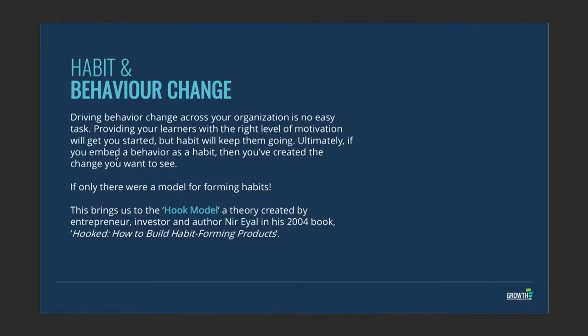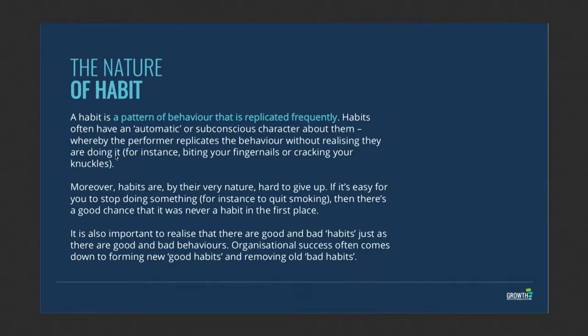This is why the Hook Model is really important. I want to talk about the Hook Model by a guy called Nir Eyal — it was a book he wrote called 'Hooked: How to Build Habit-Forming Products.' If you want to know more, check out that book.